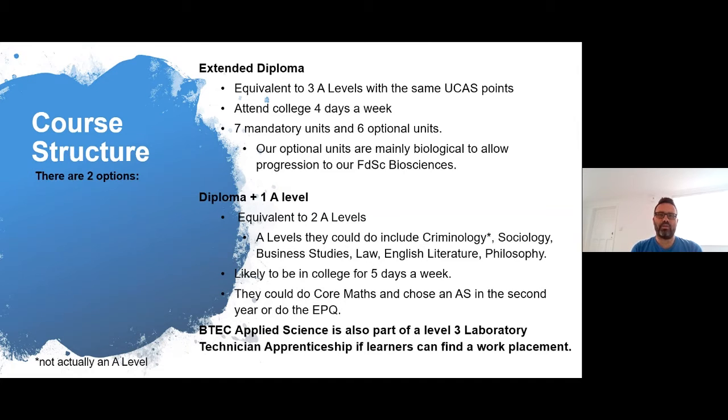The BTEC Applied Science is also part of a Level 3 Lab Technician Apprenticeship. We have a couple of apprentices on that at the moment. That's subject to learners finding a work placement, and there can be some help from the College Help Zone staff in order to find a work placement as well.